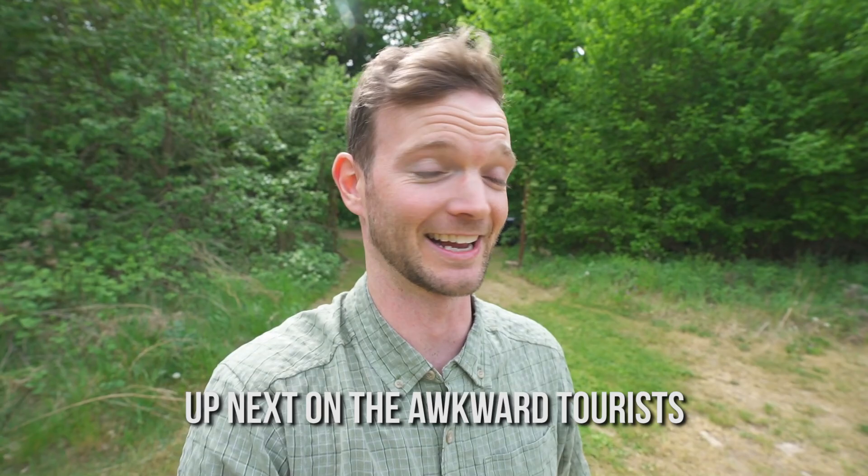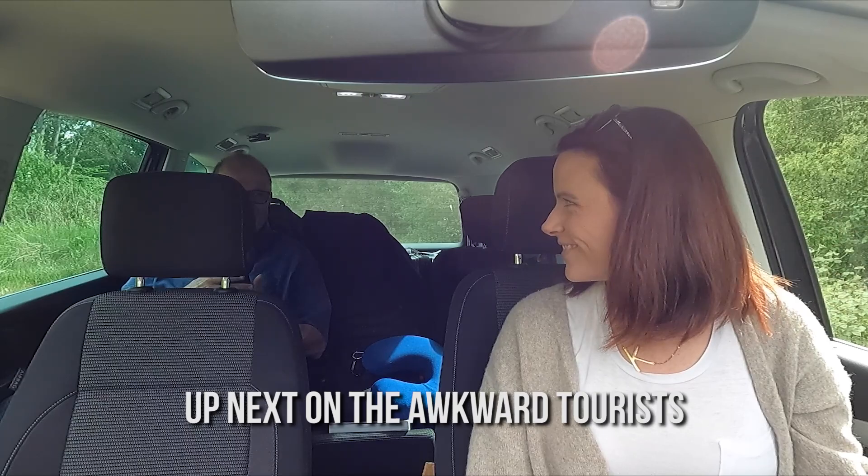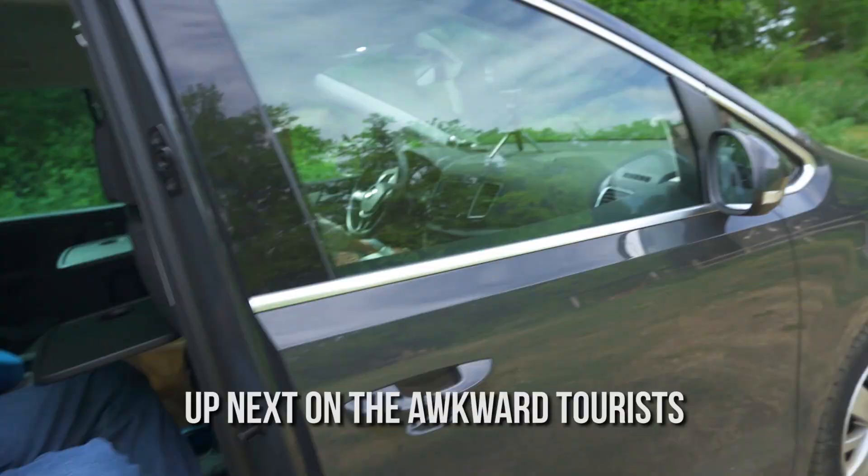We've just pulled up to the bunker Airbnb and unlocked the gate. Kelly's dad still has not seen it and has no idea. Is this a bunker? Our own little bunker — home sweet home.